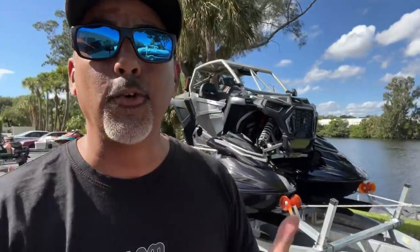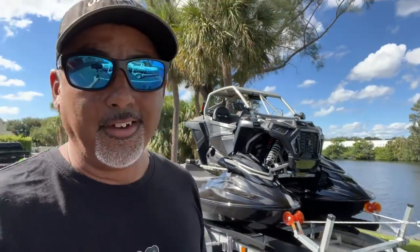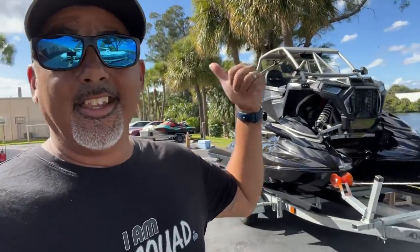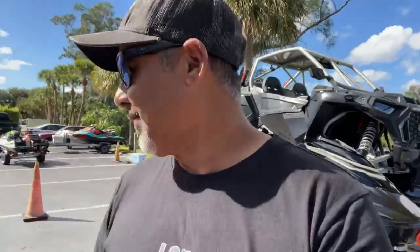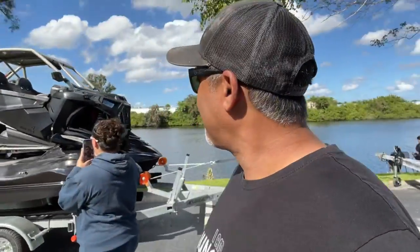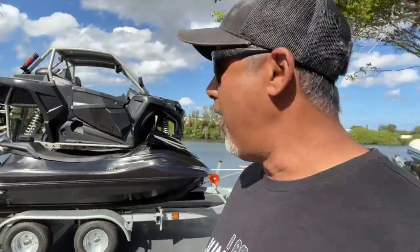We're gonna be doing a lot of filming with this thing. We're gonna be taking it to a lot of trails, doing so much different stuff. There's gonna be a lot of production on this — it's gonna be super fun, guys. You're gonna have to stay tuned to the channel because we're gonna be doing some craziness with this thing. It's gonna be so much fun. We're gonna do some rides too, so you all can experience how it rides and stuff.